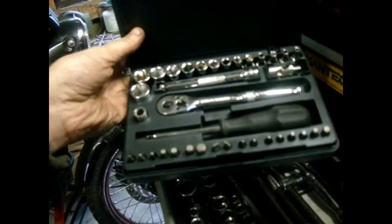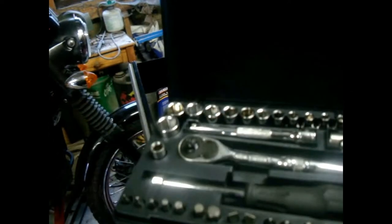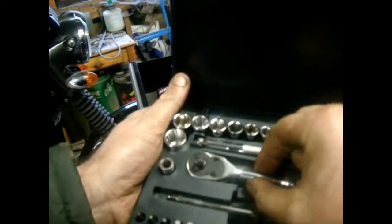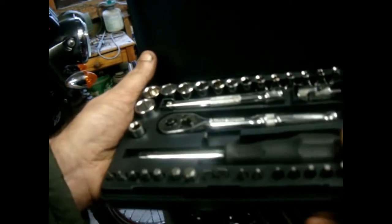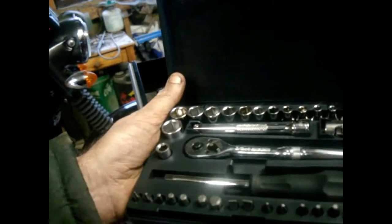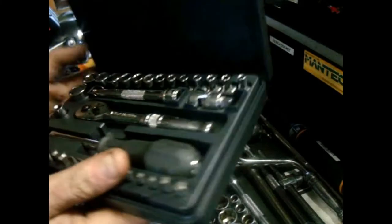I've got this Halfords ratchet screwdriver set - I don't use it very often but it's handy for little fiddly bits. I mostly use the ratchet with a screwdriver bit for when I can't get a screwdriver in because there isn't enough room vertically. I use a leverage bar to force the ratchet down so it doesn't slip. Once the screw's out enough you can normally get a pair of mole grips on it.